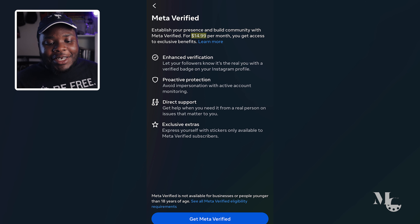Now any random person with an ID can get it for $14.99 per month. You get access to exclusive benefits, enhanced verification, proactive protection, direct support, and exclusive extras. I find it sus when companies do this stuff.